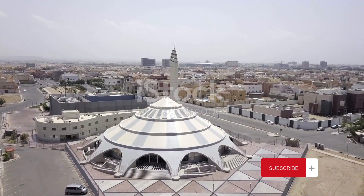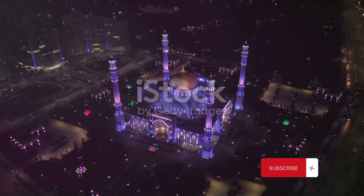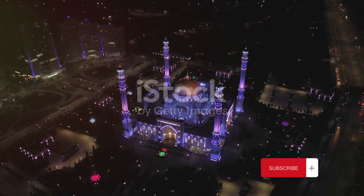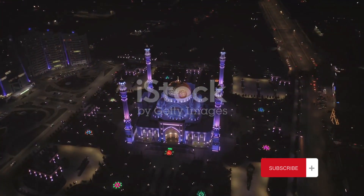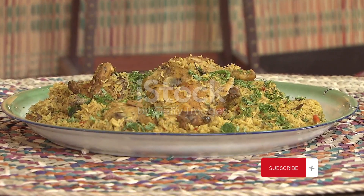The cityscape of Sana'a is punctuated by the grandeur of the Saleh Mosque. This modern architectural marvel, with its towering minarets and expansive courtyard, is a stark contrast to the traditional old city, showcasing the city's ability to embrace the new while honoring its roots.